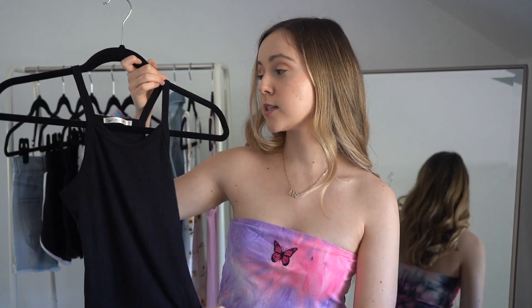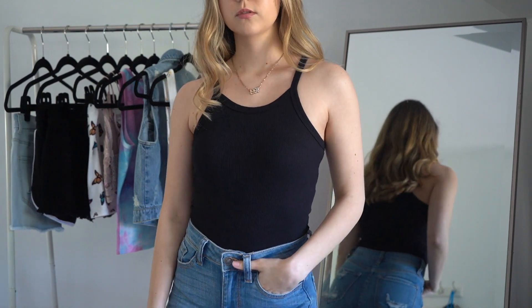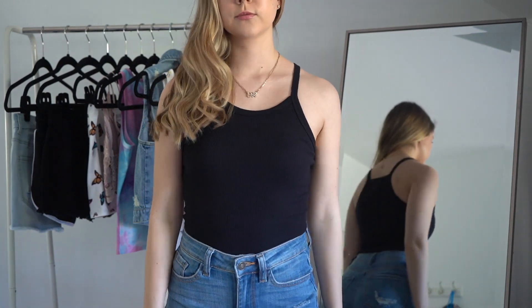This next top is a really nice basic piece — great for layering or if you just want a more basic look that you could dress up with jewelry. I really like shirts like this, and it's also nice for just lounging around the house, which I've been doing a lot considering I've been working from home the past few months. Having something like this in your closet is essential.